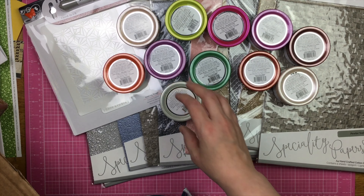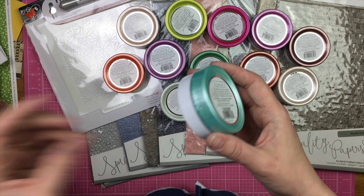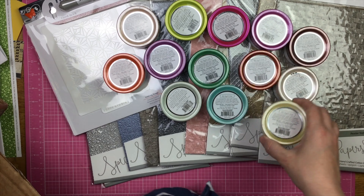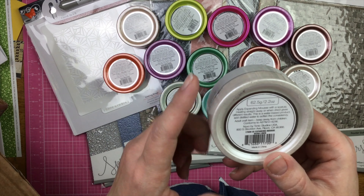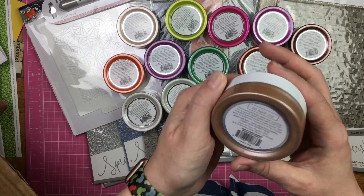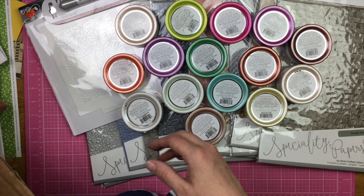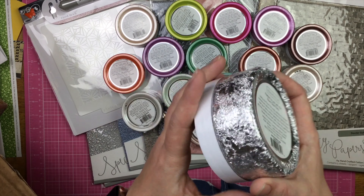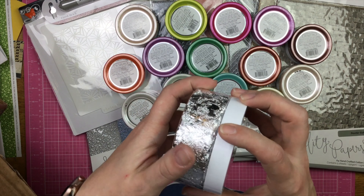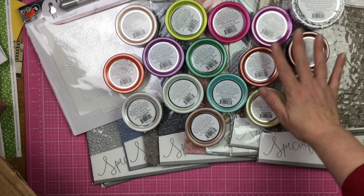Honeydew, Aquamarine, Lemon Sorbet. This is expanding mousse — this is Worn Linen. This is embellishment mousse again — Soft Truffle. And then I also got the silver gilding flakes. I have gold gilding flakes and the silver — look at that, that's so pretty.